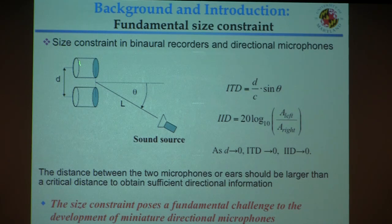This figure shows two receivers separated by distance d. As the distance is reduced, the available directional cues — time difference and intensity difference — become smaller. This means the distance between two microphones must be larger than a critical distance to obtain sufficient directional information. This is a fundamental challenge for small animals like insects, whose hearing organs are forced very close together, and also for engineering systems trying to miniaturize directional microphones or acoustic localization arrays.